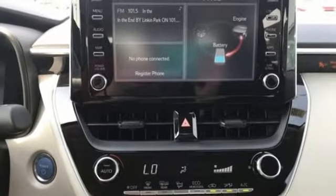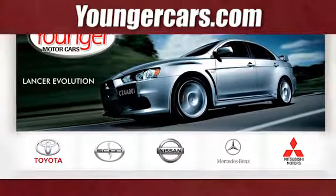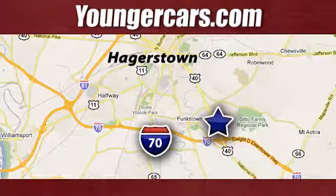Toyota — experience it for yourself today. Visit our website at YoungerCars.com. We're conveniently located at 1945 Dual Highway in Hagerstown, Maryland.